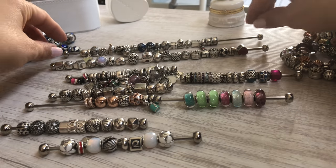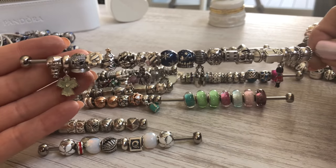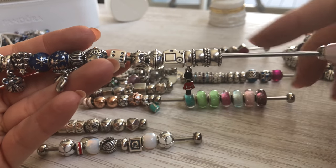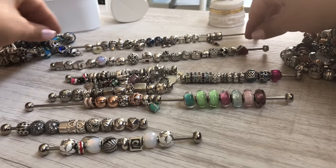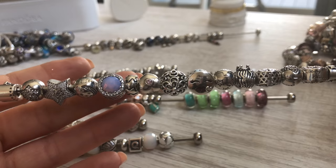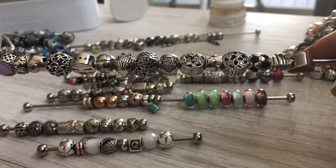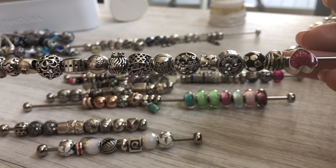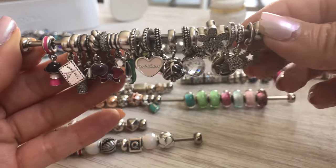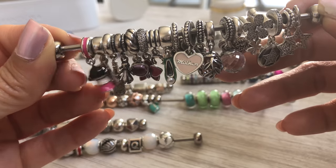Last but definitely not least are my loose ends — charms that don't have a home yet, which will likely go on some of my works in progress. One rod has a lot of Christmas charms, some hobby pieces, and some travel pieces. I also have a random set of clips. This stick has some newbies I've acquired — I just got the hope chest from a Facebook seller. I have a radiant hearts charm I need to make a theme around, and then some leftovers from bracelets I've taken apart. The soccer ball represents Presley's very first sport. And then there's dangle city — so many dangles: stars, butterflies, flowers, hearts, Tinkerbell shoe.